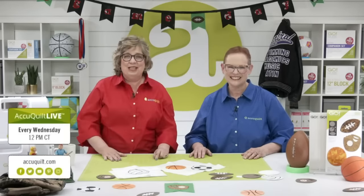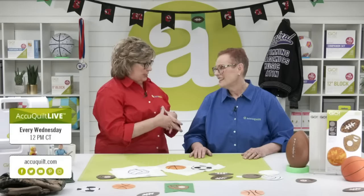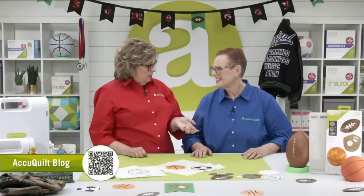Quilters, if you are looking for more fun, be sure to join us tomorrow at 12 noon central time for AccuQuilt Live on Facebook or YouTube — we'll be taking an in-depth look at the Mariner's Compass die. If you want even more AccuQuilt fun, be sure to check out our blog, where we cover everything from organizational tips and tricks to project tutorials. Register and you'll get an email reminder every time a new post goes live.